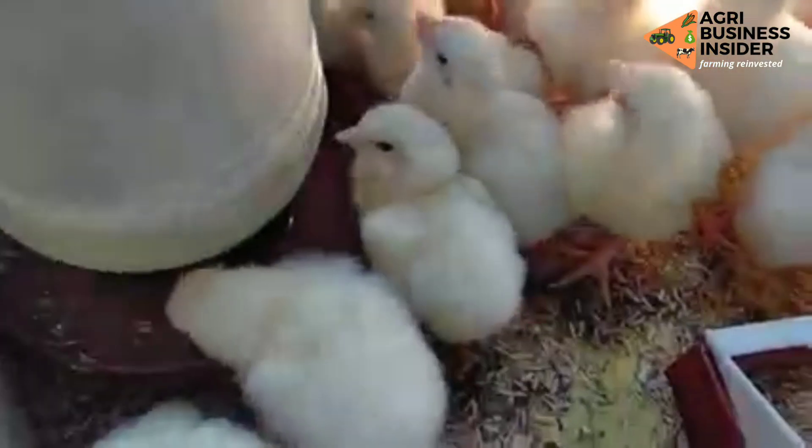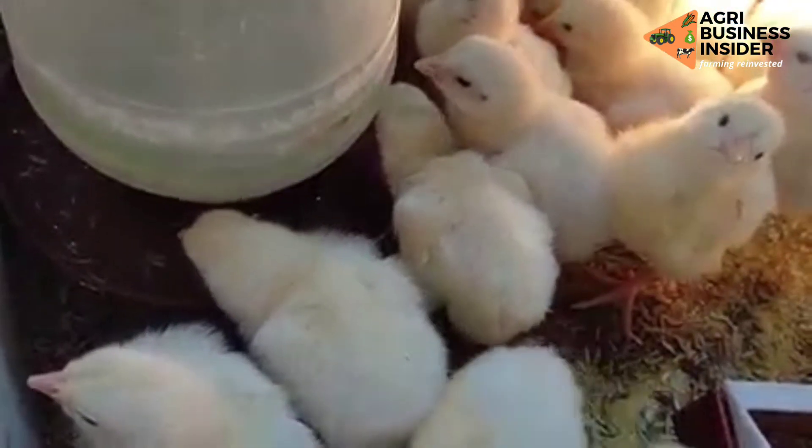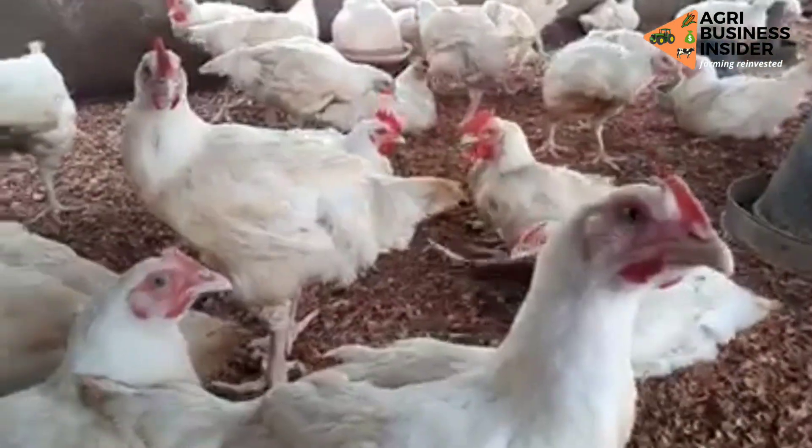The first three benefits — improved digestion, increased nutrient utilization, and increased feed conversion ratio — will all accumulate to increase the growth rate of the broilers.